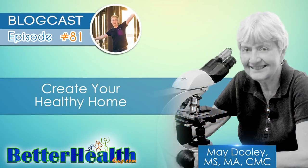Hello everyone, and welcome to episode number 81 of the Better Health Guy Blogcast Series. Today's guest is Mae Dooley, and the topic of the show is Create Your Healthy Home. Mae Dooley is a former middle school science teacher who loves to educate and empower people with information to improve their environment and thus their lives. She's been an environmental consultant for more than 24 years, helping people make their home environment healthier. She leads her clients through the basic steps to assess and create a healthy home, which includes air quality, water quality, and reduced exposure to other stressors that may impact health, such as electromagnetic fields.